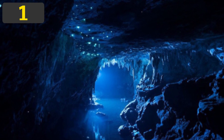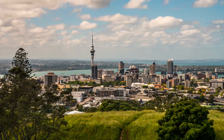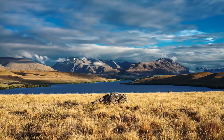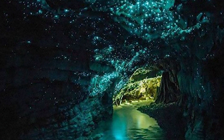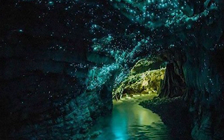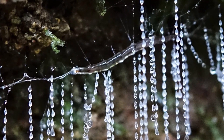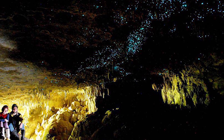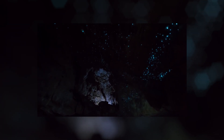Number 1: The Waitomo Glowworm Caves, Waitomo, New Zealand. New Zealand is home to some of the most wondrous sights anywhere on Earth, but even in such a beautiful country there's a truly magical place — the Waitomo Glowworm Caves. Located on the North Island, the cave network is home to Arachnocampa luminosa, a species of glowworm that can only be found there. The Waitomo region has more than 300 natural limestone caves, each of which formed over the last 30 million years.